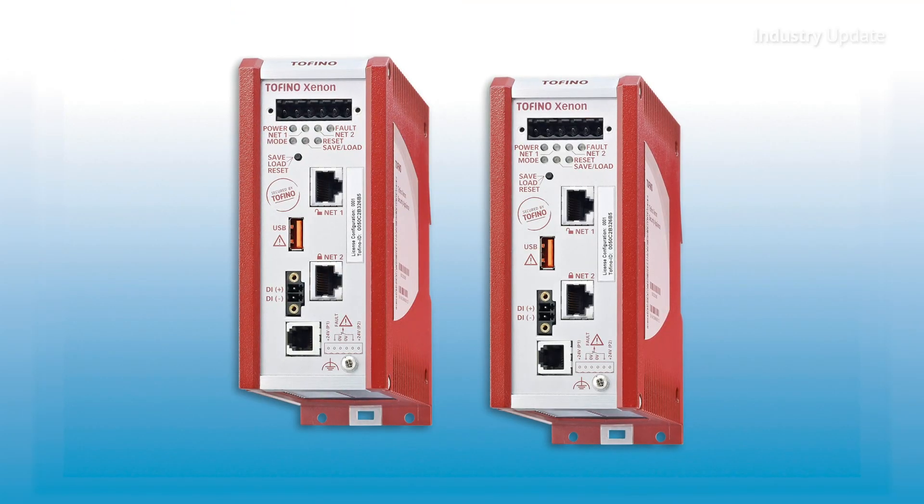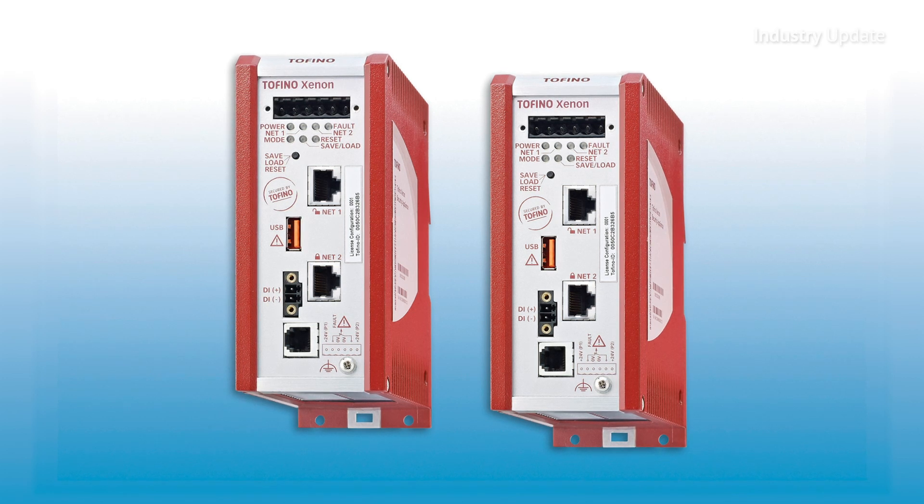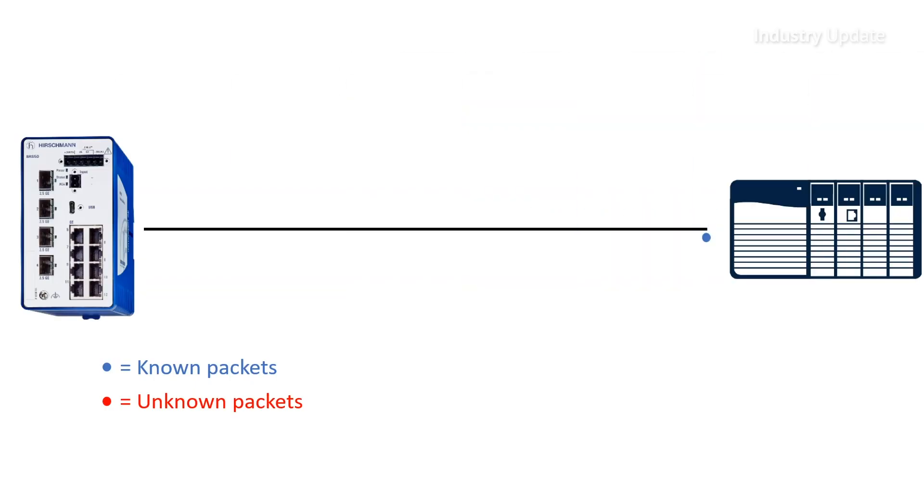Available now from ControlLogic, Tofino offers a portable, robust, and flexible deep packet inspection firewall solution. Easily integrated into any network, it's an easy-to-use deep packet inspection technology.